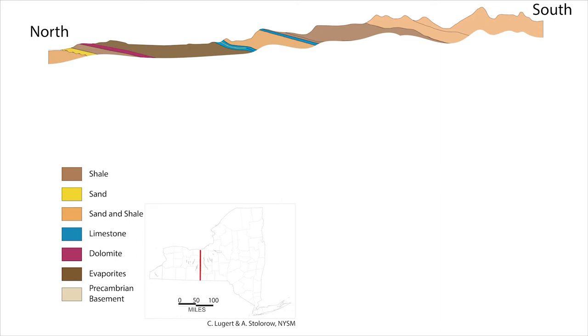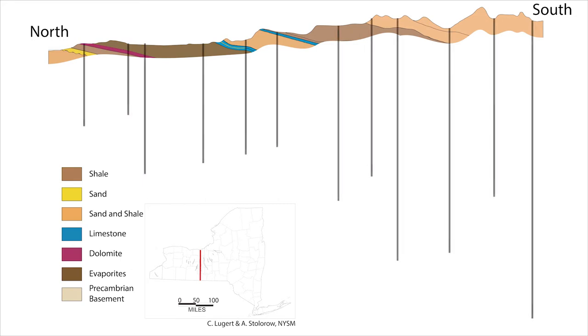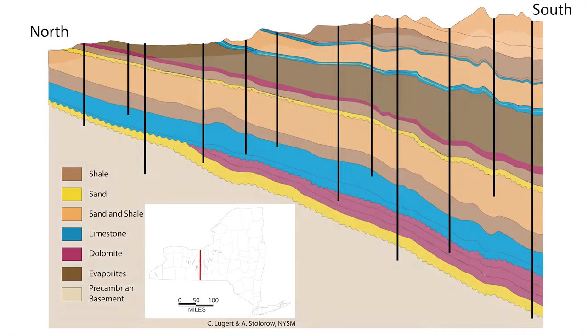But we still don't know exactly what's going on below the ground. Now let's add some wells to the picture. These lines represent places where a well has been drilled. By connecting or correlating the layers we see in these wells, we can get a more accurate picture of what's going on below the ground. This is just one way that geologists use bedrock cores.